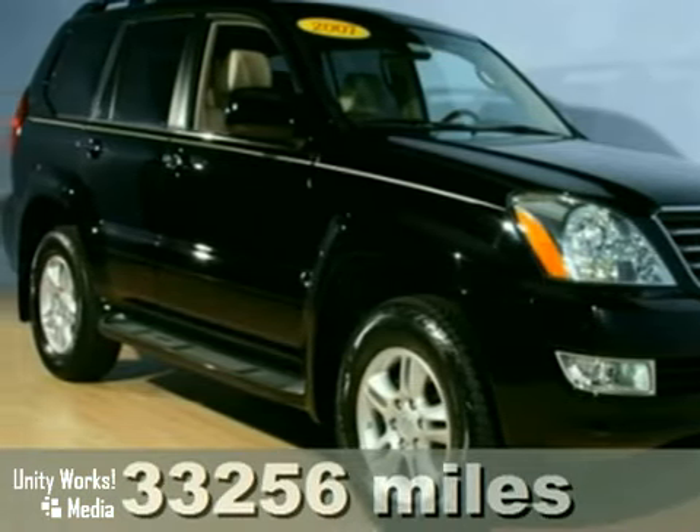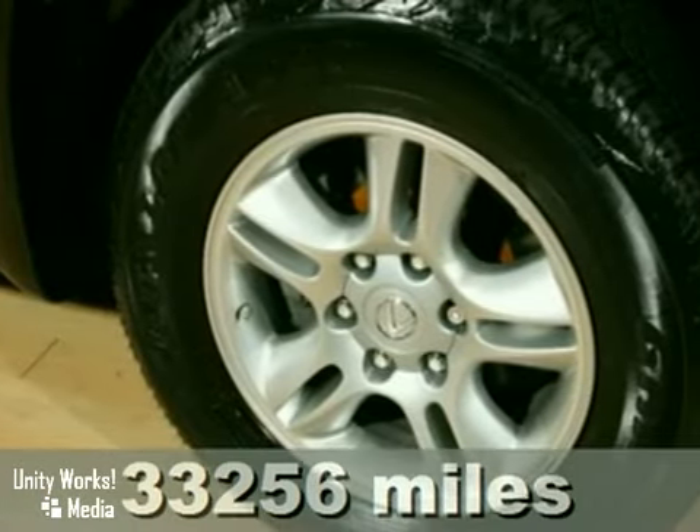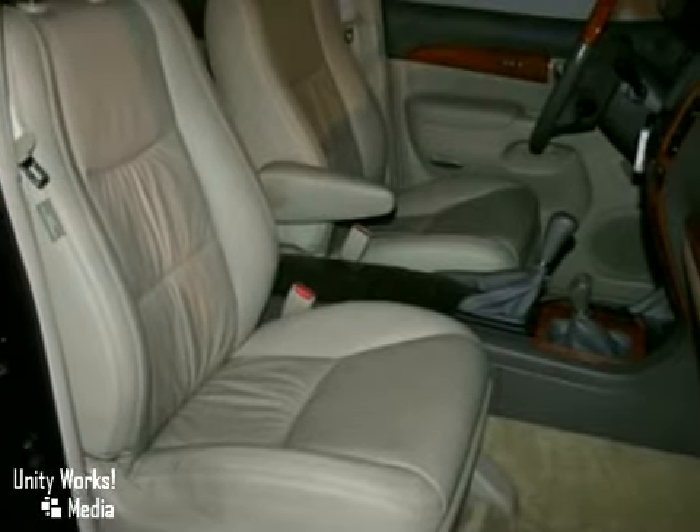We think you'll like this 2007 Lexus GX470. It features a factory warranty, Bluetooth wireless, and keyless entry. It also has power heated leather seats, navigation system, and a luggage rack.